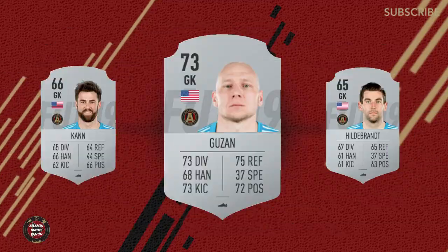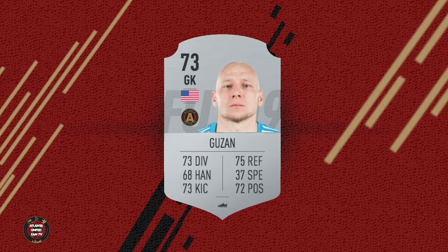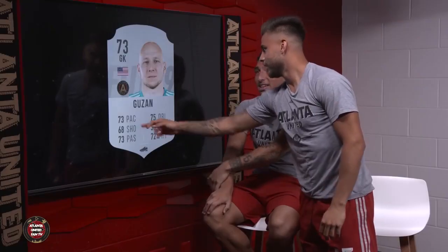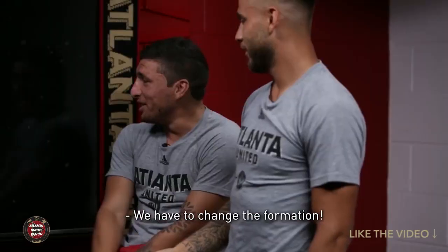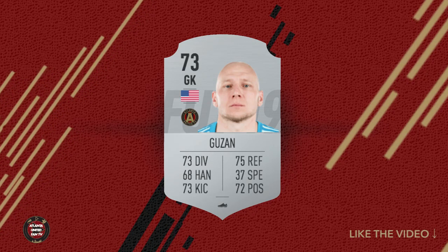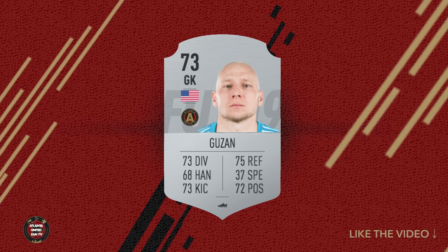First up are our goalkeepers and Brad Guzan. He's at a 73 and looking at his stats, it's very interesting. Atlanta United came out with that video and fooled all of the Atlanta United players with irregular stats, but his real stats are here. 75 dribbling — Tito couldn't believe his eyes. He knew something was off — better dribbling than Tito Villalba! So him at a 73 diving and 73 kicking, reflexes at a 75. I think it's a little bit low for Guzan.